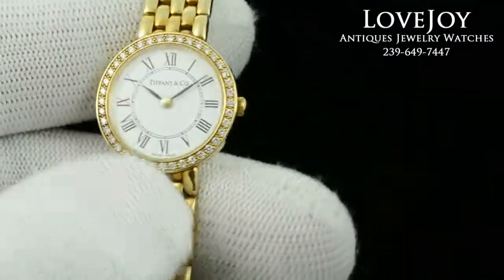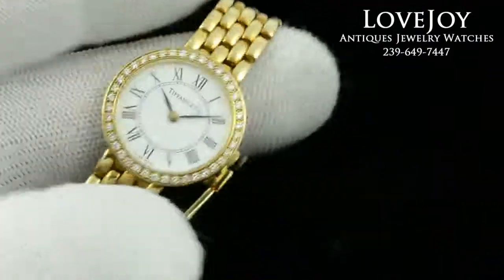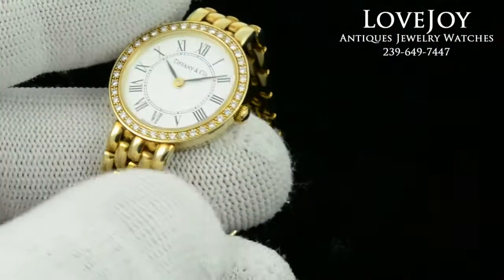How are you doing? I'm Mike for LovejoyAntiques.com. Take a look at an authentic ladies' 14 carat yellow gold wristwatch with a full diamond bezel.